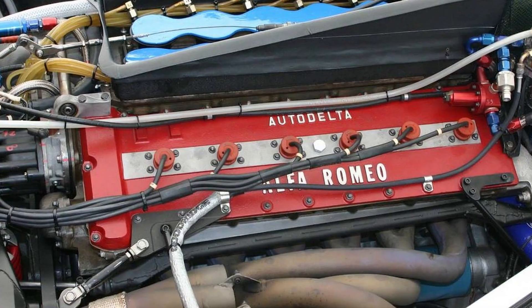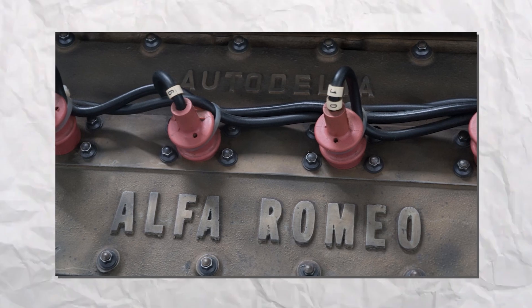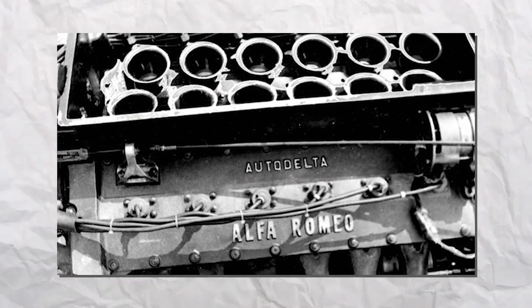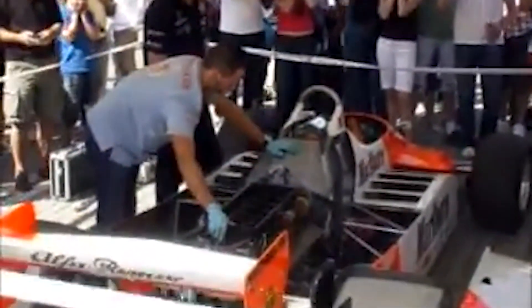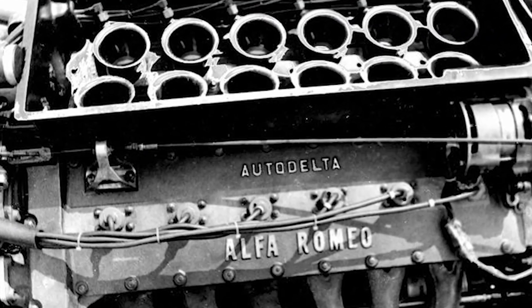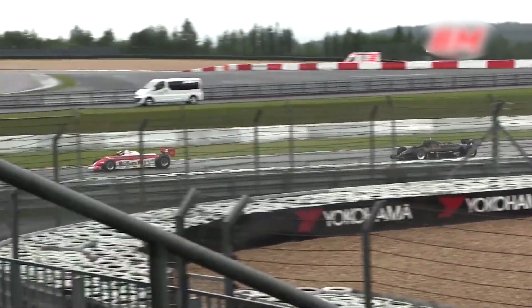The real magic? The sound. This engine screamed like a banshee, echoing with that signature Italian flair. It was compact, lightweight, and a tight fit for the narrow F1 chassis. Still, despite its technical brilliance, the engine had its flaws — mainly in the reliability department. Alfa just couldn't find the consistency needed to dominate the grid. Even so, the Tipo 1260 deserves massive respect for what it tried to be: a naturally aspirated V12 warrior in a turbocharged warzone.